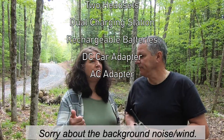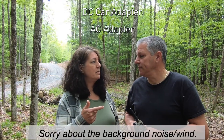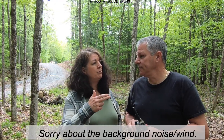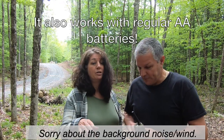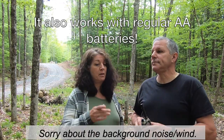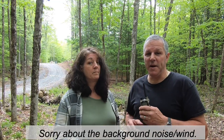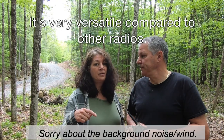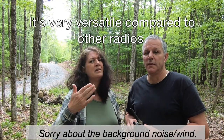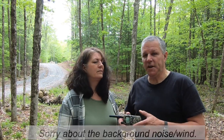You can charge it with the car — it has a DC adapter and an AC adapter. And if the rechargeable batteries can't be recharged, we can put AA batteries in them, which was one of the main reasons we bought it. You can just pop some AA batteries in and it'll work. A lot of the other radios we looked at, you couldn't do that — the battery is internal and you can't take it out.